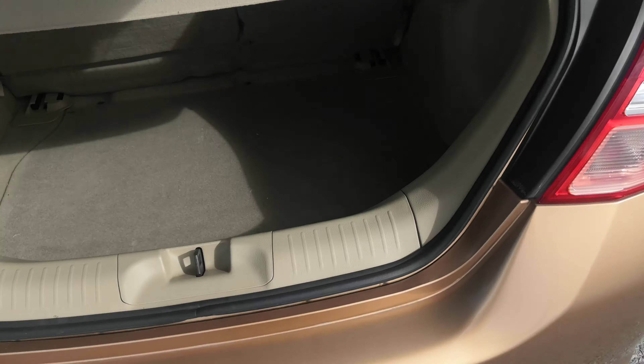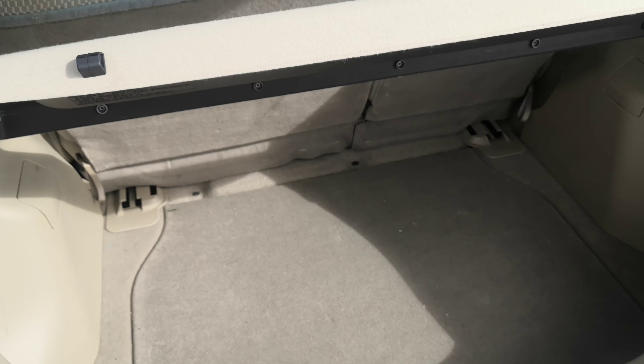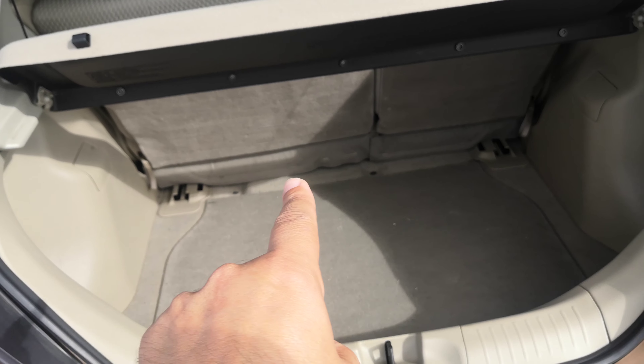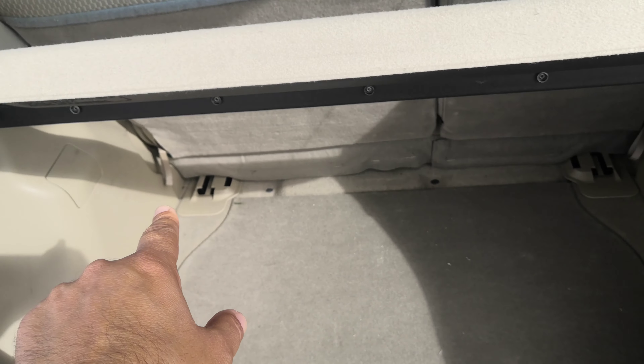Off to the right here on the dash, you do have your mirror controls. And please don't forget on the bottom right of the dash, you have two levers: the one on the right is your gas cover release, and the one on the left is your hood release. And this little guy down here — that's your ETC, electronic toll collector. It works like E-ZPass in the States if you have the card for it.